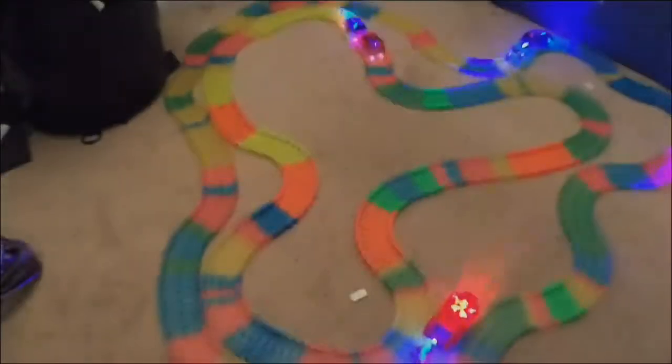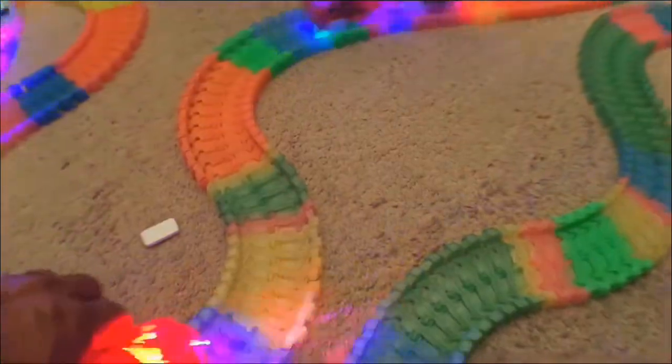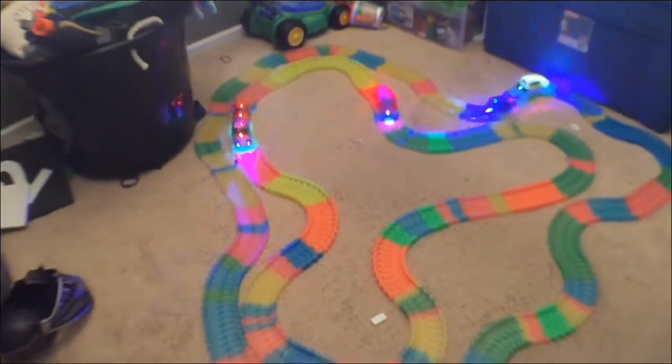Woo-hoo! Now we have to open this one. This one crashed. Daddy. Now we have to open this one. Here we go. Daddy, one crashed.